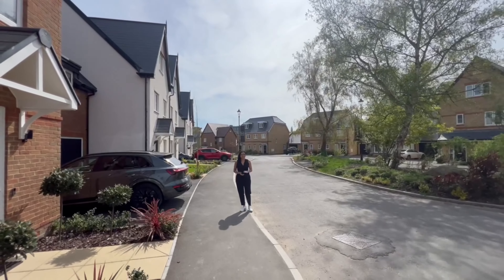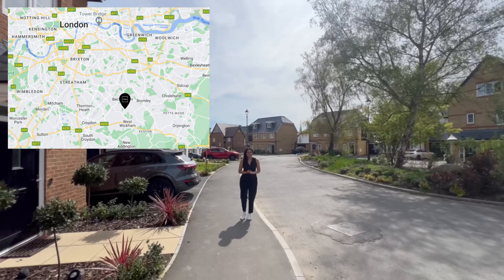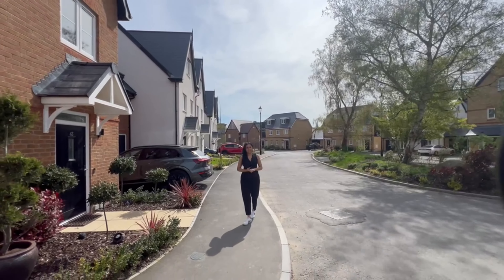Welcome back everyone. We're at this Kala Homes development in Beckenham — a perfect location for those seeking city proximity with a community vibe.